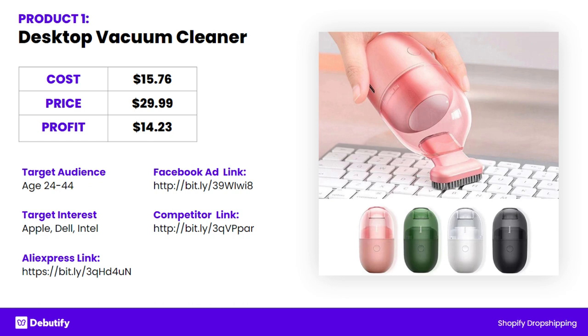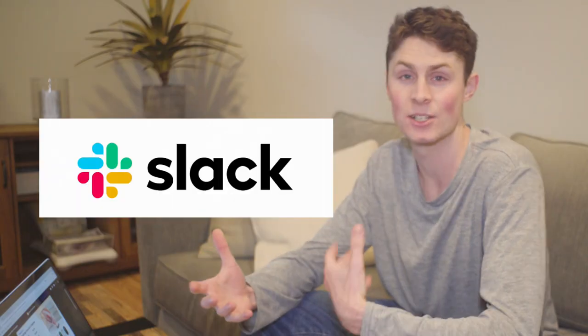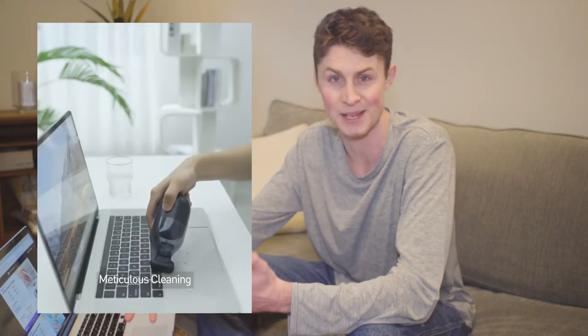Let's go back to product number one — the desktop vacuum cleaner. I would recommend targeting this to people who like Apple, Dell, Intel, purely because it's for people who work remotely. If they've liked Slack, Trello, or Teams, that shows they're working remotely as well. Maybe even throw in Upwork for a freelancer or Fiverr as an interest, because they're probably working remotely. But also this is just for anybody working in an office or home situation, because it's a little tool you can carry around — very small, very nimble. You could take it to the workplace or clean at home.